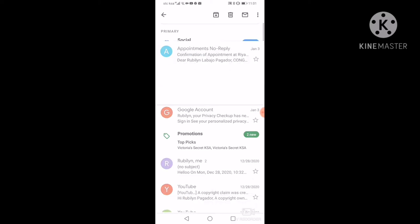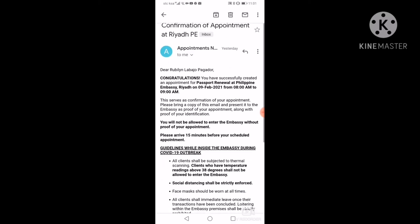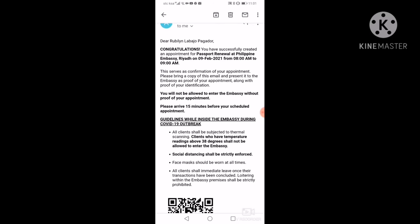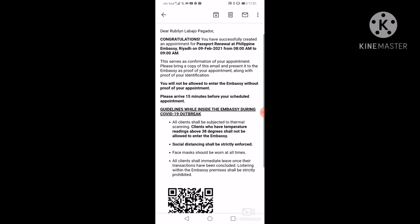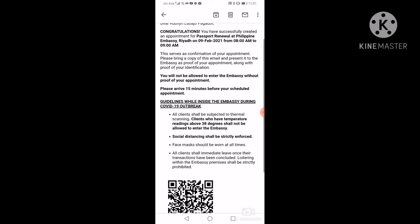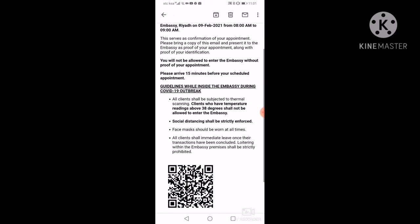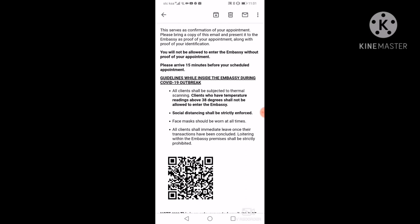Back tag-in sa Gmail. Ayan na po yung email nila. Pag may sinasabing 'Dear' tapos pangalan mo, may congratulations — meaning approve na po yung appointment mo. So, yun na po ang dadalin mo pag pumunta ka ng embassy. I-print mo lang yan as a proof na mayroon tayong appointment.